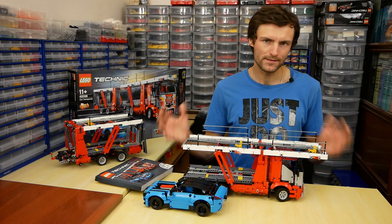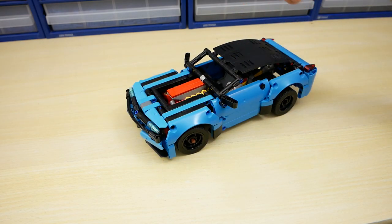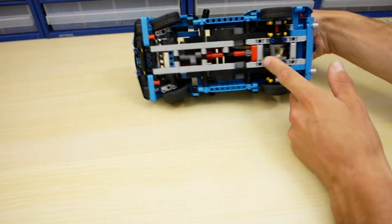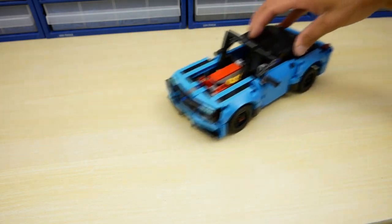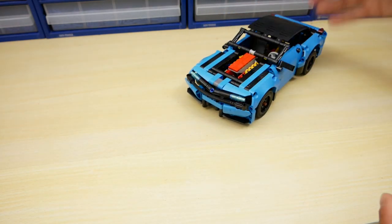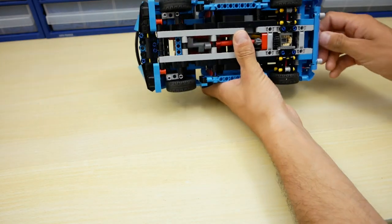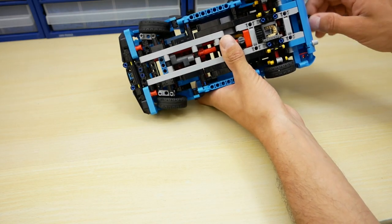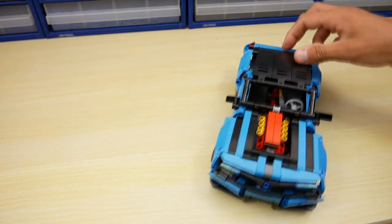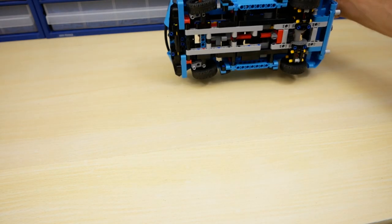Let's take a look at the functions of the set. The sport car has two functions. It has rear-wheel drive with a V8 piston engine under the hood and a differential gear. The second function is steering. The steering angle is too small to my mind — you can see that it is really small. I am not sure that it will be convenient to play with this car due to this small steering angle.